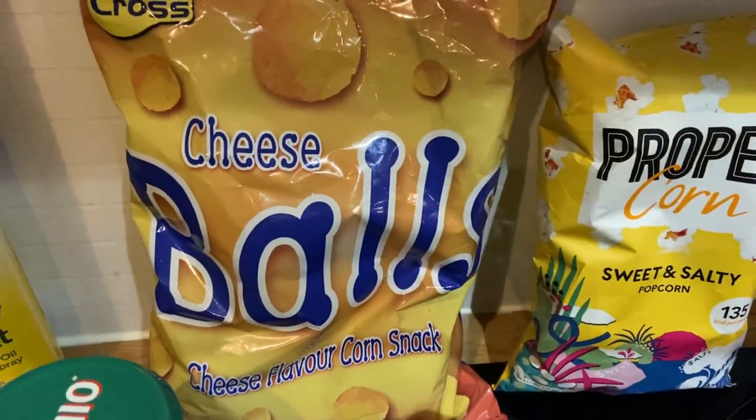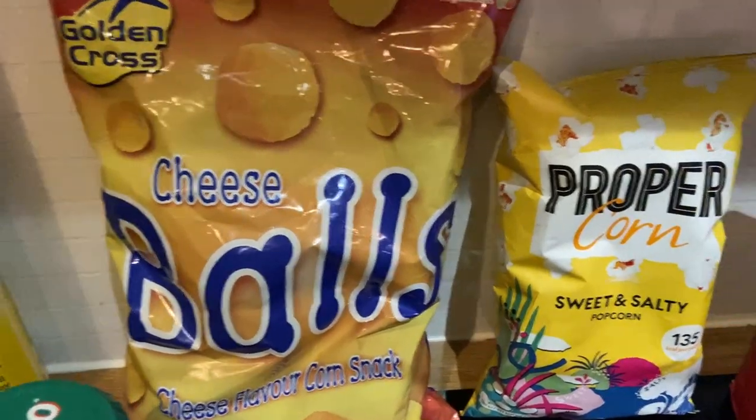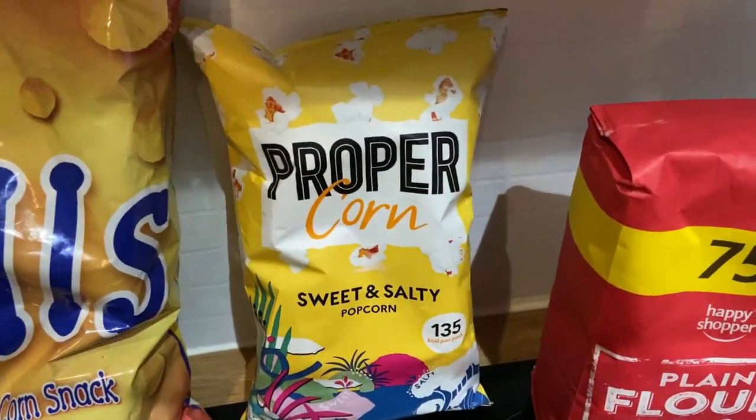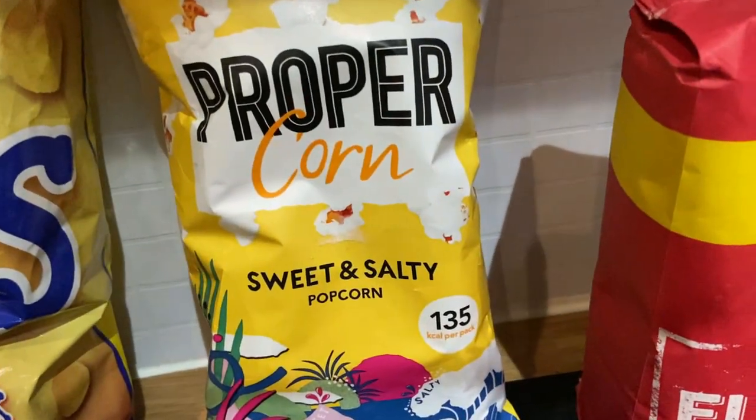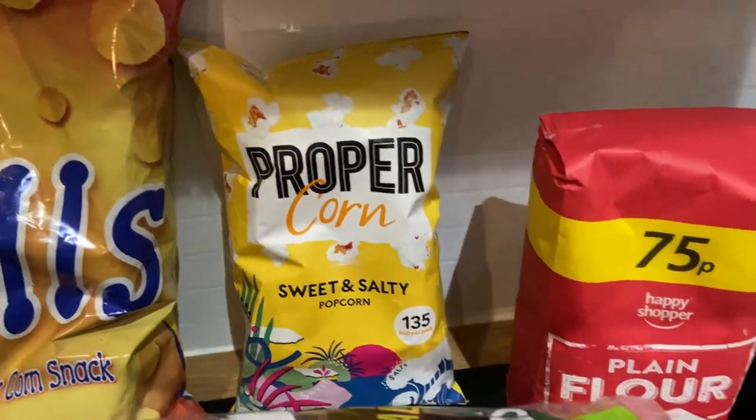So the first thing is some cheese balls — they've got a date today, but obviously I can eat them tonight watching a film. I then got some Proper Corn popcorn. These are only 135 calories per pack, and again this goes out of date today, but I can eat that tonight as well.